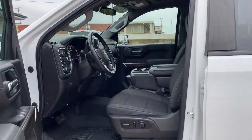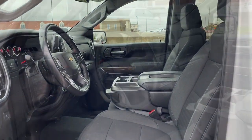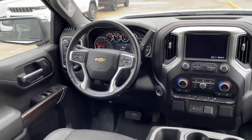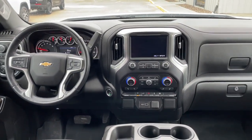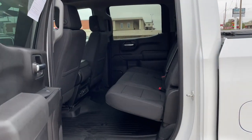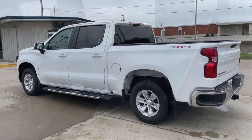The following are some of this vehicle's highlighted options: heated steering wheel, Apple CarPlay and/or Android Auto, heated driver's seat, keyless entry, heated mirrors, remote engine start, satellite radio, premium sound system, Bluetooth connection, and power driver's seat.